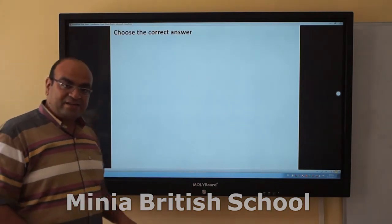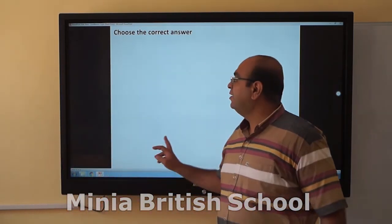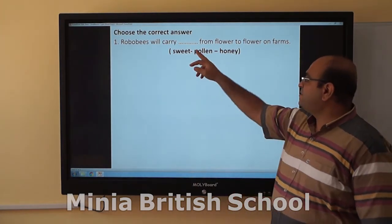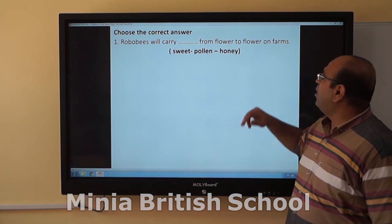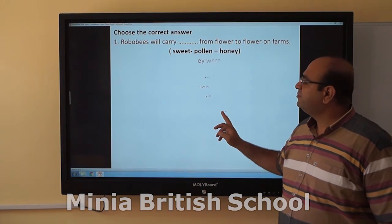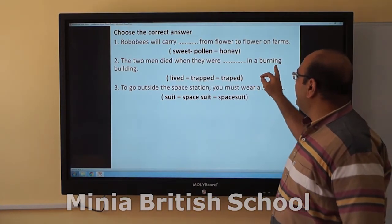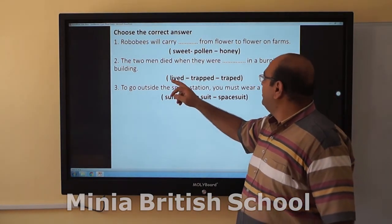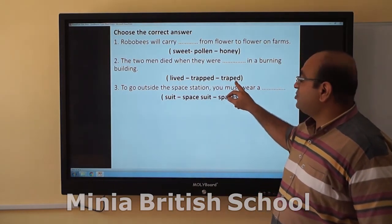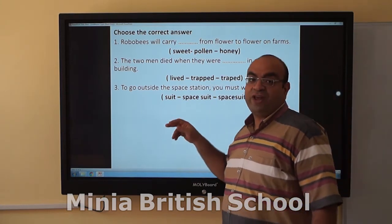We are done now with our lesson and it is time for the questions. Robo Bees will carry pollen from flower to flower on farms. The two men were trapped when they were stuck in a burning building. I don't know which one has the correct form for you — you can tell me that later.